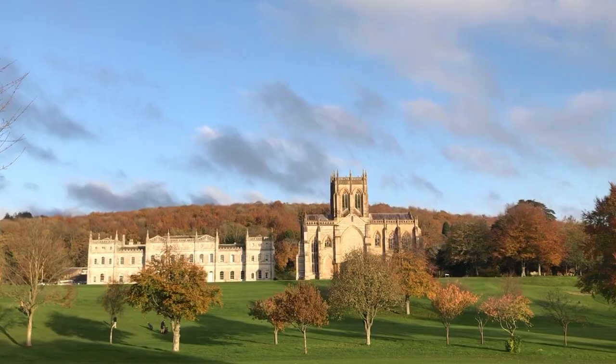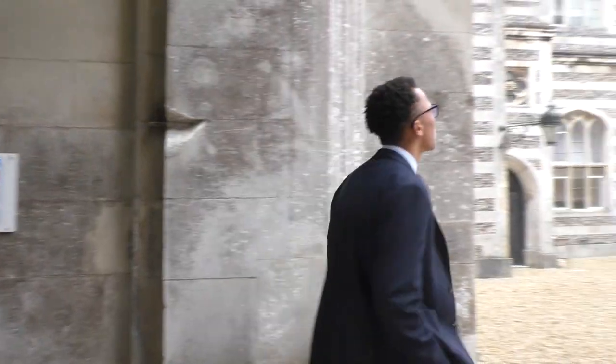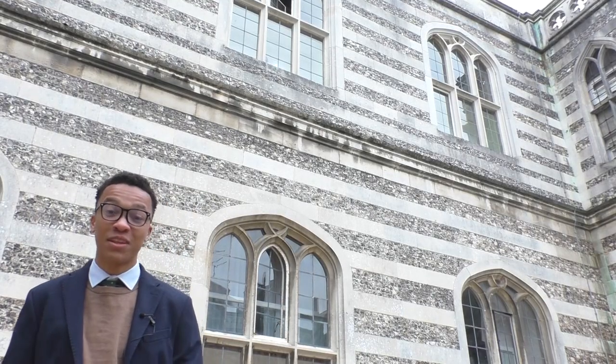Ewan must be around here somewhere. I'm here at the front quad to see where they filmed Tom Brown's School Days. This is where they crucified the pupils.